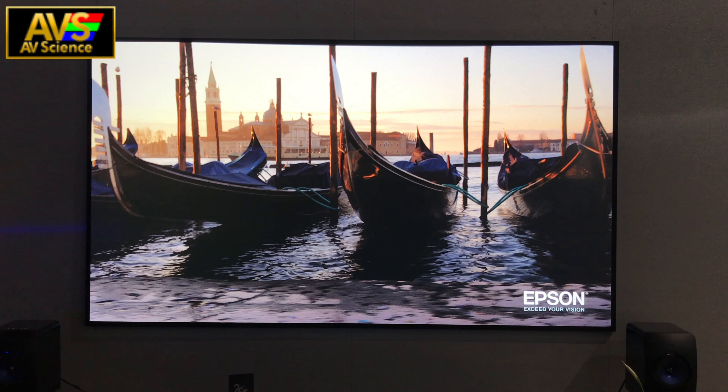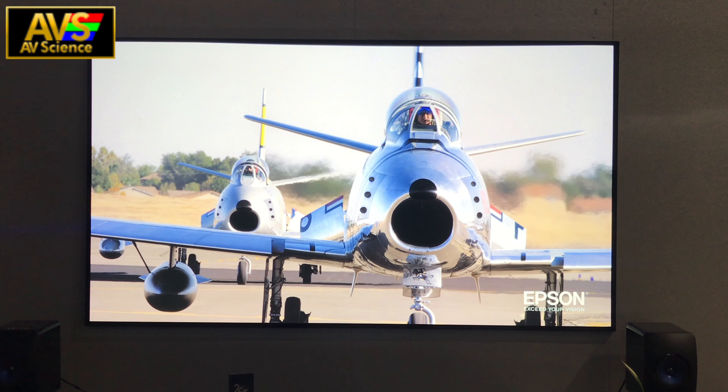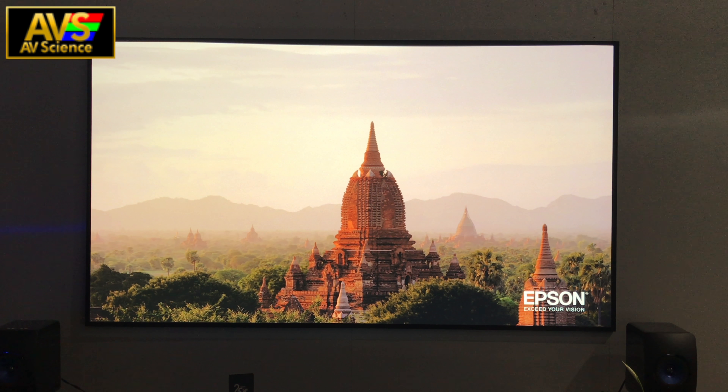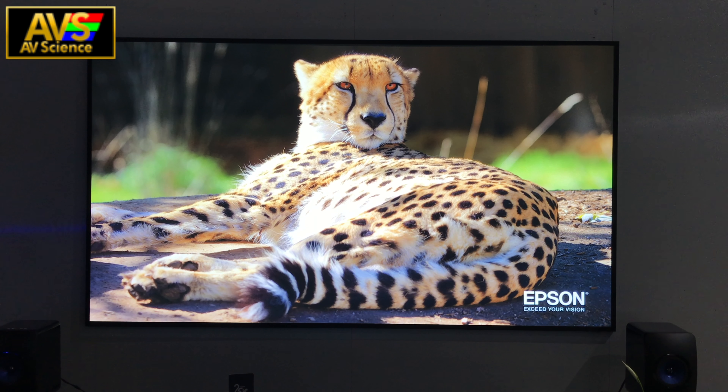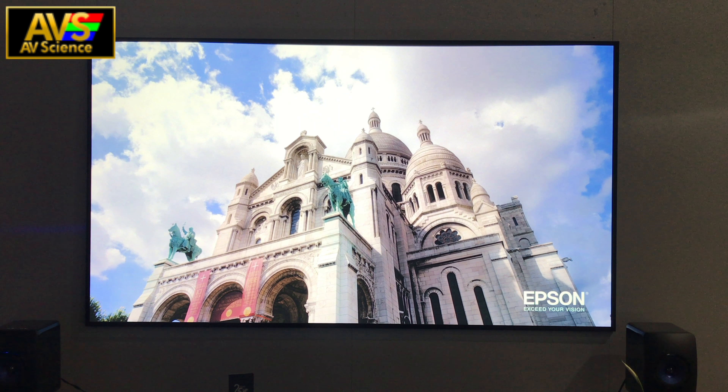Let me know what you think about this ultra short throw laser projector down in the comments, and that's it for this video. I've got more CDA coverage on the way — make sure to like, subscribe, and of course visit my sponsor. See you next time.